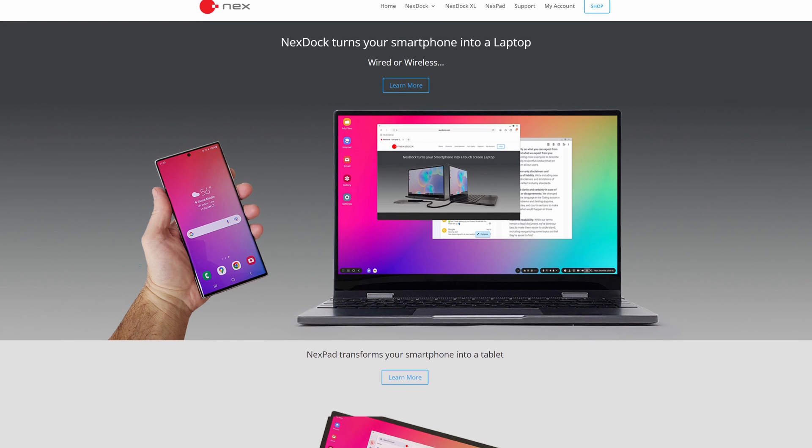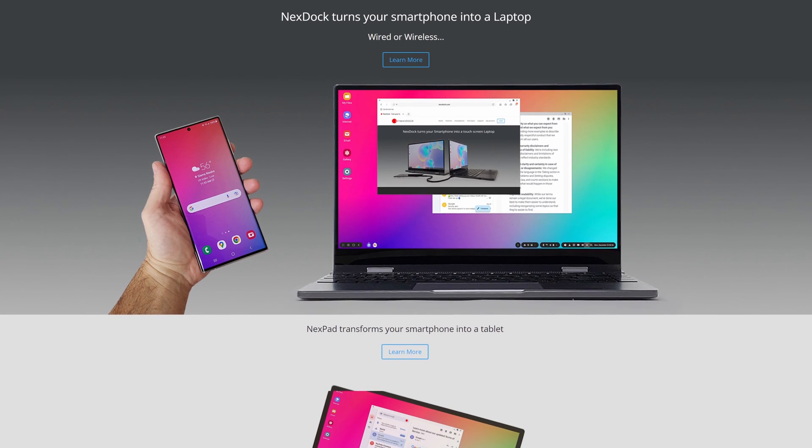The Steam Deck has all of the horsepower that you need for pretty much any productivity task. You can edit video, you can stream gameplay, and you can even use it as a laptop if you don't mind carrying around something like a NexDoc.